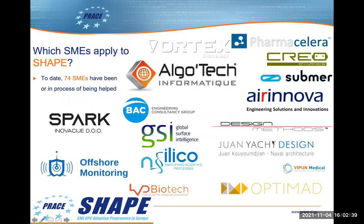So which SMEs have applied to SHAPE? So far we've had 74 SHAPE projects approved. Many have completed, a few are in progress, and others are about to start. As well as SMEs from traditional areas such as engineering, biology, and biochemistry, there are also some from shipping firms, medical applications, firms doing satellite geological surveys, and so on.